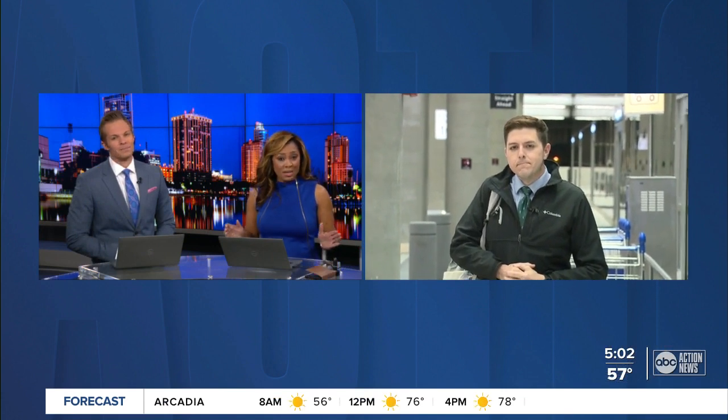We'll start here overnight. Flying out of Tampa International Airport just got easier for a lot of passengers because of a major upgrade. Starting today, the airport is using new express lanes to get passengers to their gates a lot faster. ABC Action News reporter Chad Mills is at the airport this morning to explain how this works.